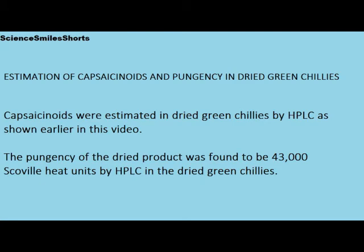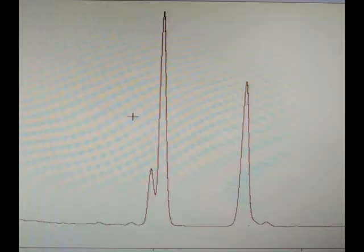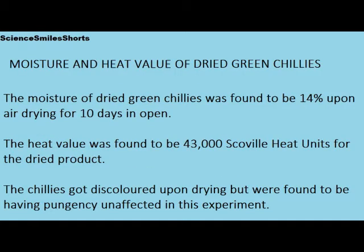Capsaicinoids were estimated in dried green chilies by HPLC as shown earlier in this video. The pungency of the dried product was found to be 43,000 Scoville heat units. The moisture of dried green chilies was found to be 14% upon air drying for 10 days in open, and the heat value was found to be 43,000 Scoville heat units.